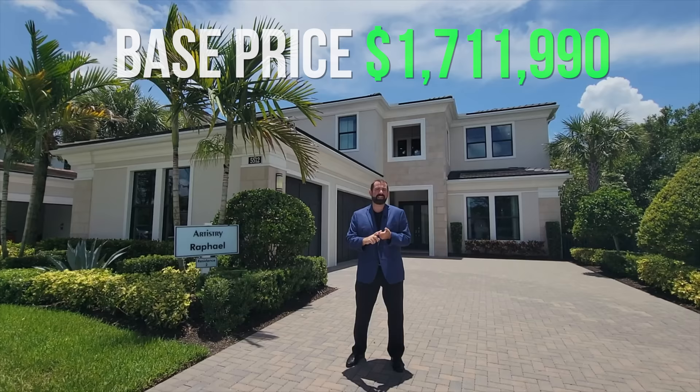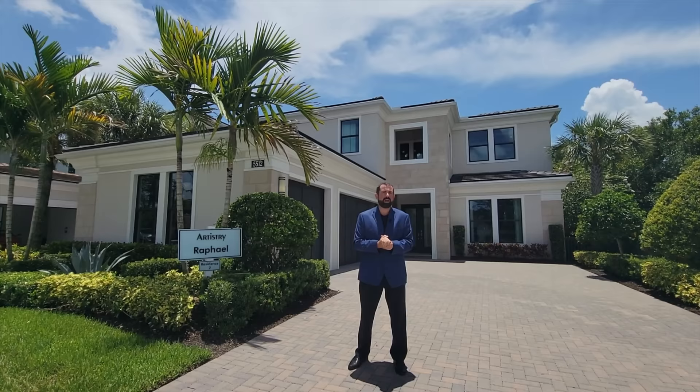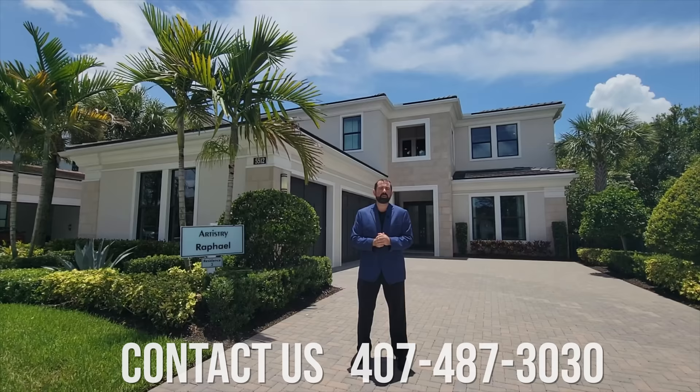Now that's the base price and does not include lot premiums or upgrades, and this home has a ton of upgrades, so this one will be well over 2 million. If you're interested in finding out what the current prices are, make sure you contact us at the number below and we'll get you in touch with the best realtor in the area to help you with your home purchase.